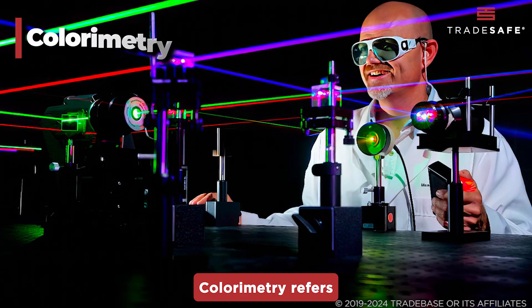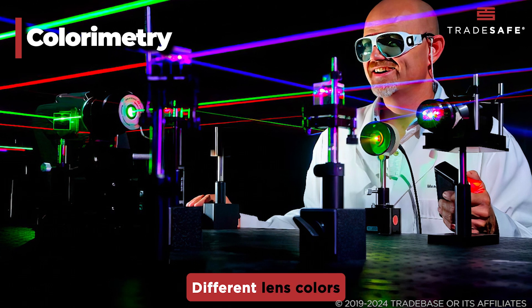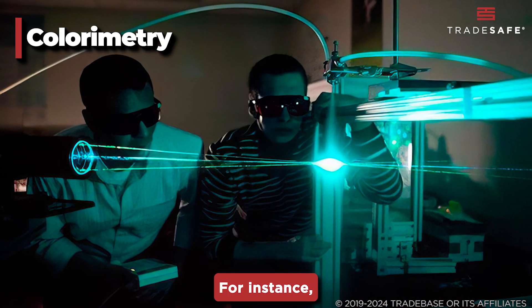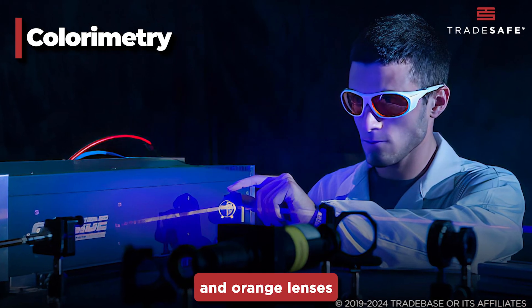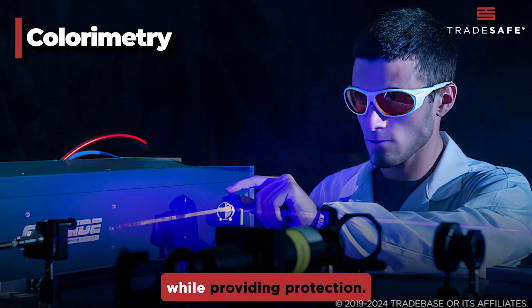Colorimetry refers to the lens color, which can affect your vision and comfort. Different lens colors are designed to filter specific wavelengths. For instance, green lenses are common for red lasers, and orange lenses for blue lasers. Pick a color that enhances visibility while providing protection.